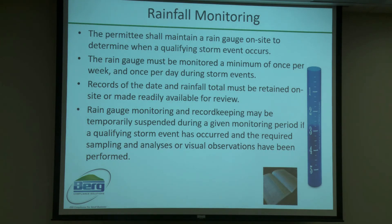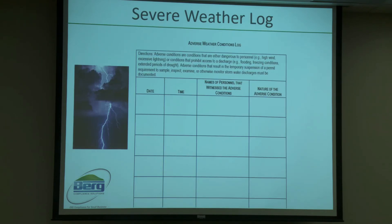Rainfall monitoring is another important part of your stormwater plan. You need a rain gauge set up somewhere on your facility, and at least once a week someone needs to do a visual check on that rain gauge. TCEQ does understand that severe weather can sometimes impede that process — you don't want to put anyone in harm's way during a Hurricane Harvey or tornado. In those cases, you just need to ensure those events are being logged.